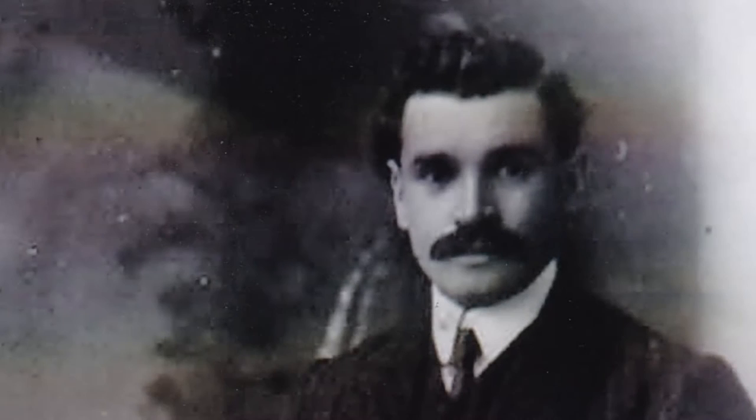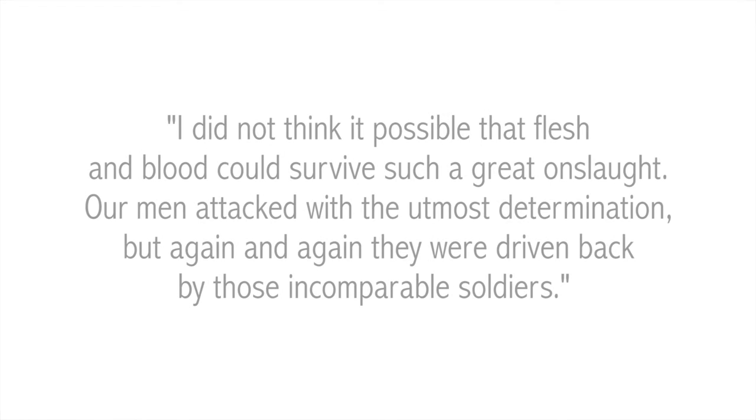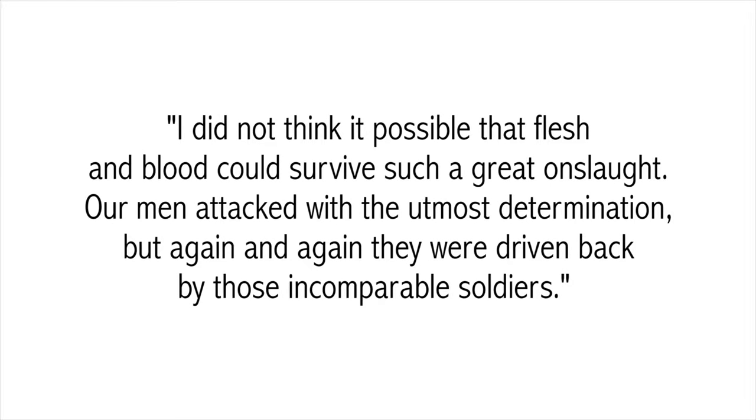Shortly after, the Germans attacked again, but twice they were thrown back, and despite very heavy fighting, the village remained in British hands. The final casualties for the day were found to be 280 men. Amongst them was Fred Curley, who was tragically killed only four days after arriving in France. A great tribute to the Somersets and to Fred comes from a German officer who wrote of this action: 'I did not think it possible that flesh and blood could survive such a great onslaught. Our men attacked with the utmost determination, but again and again they were driven back by those incomparable soldiers.'